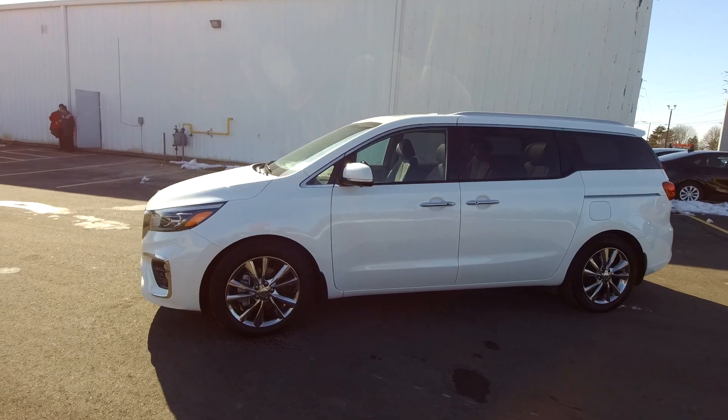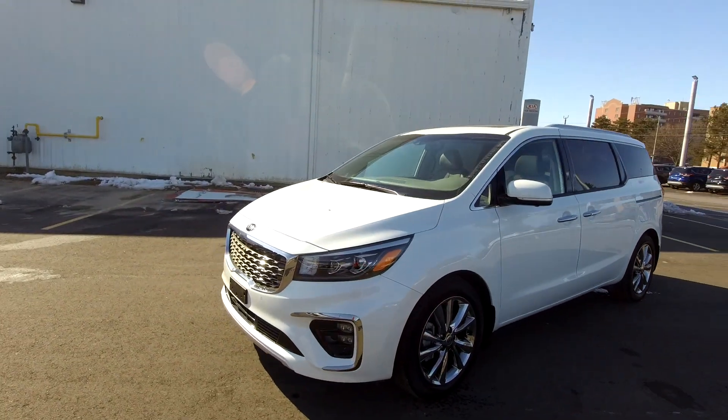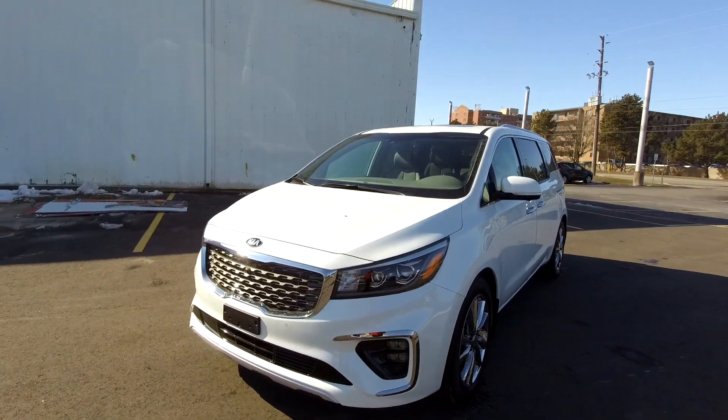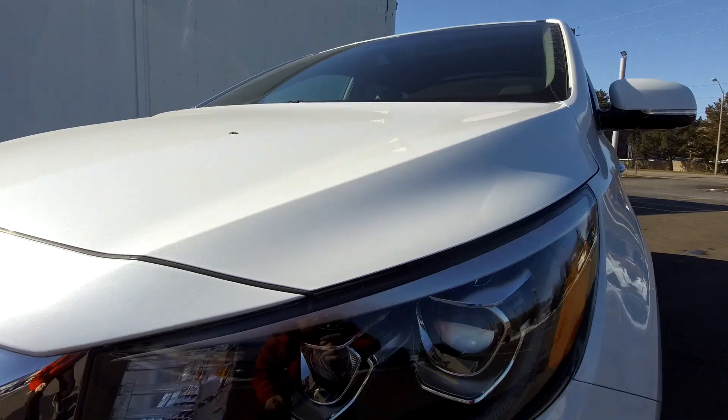It was also celebrity owned — we'll talk about that in one second. So let's talk about that celebrity factor first of all. This is the 2019 Kia Sedona SXL. It was owned and driven by David Hearn, a professional golfer who's from Brantford here.